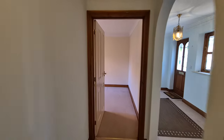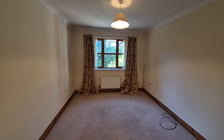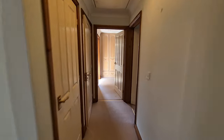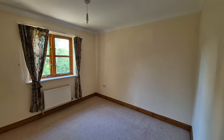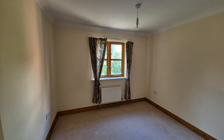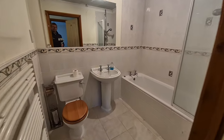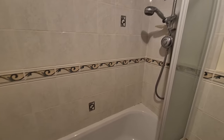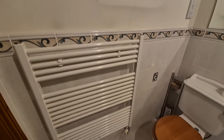We'll then have bedroom two, another double bedroom with a window to the rear. Then bedroom three — another good sized bedroom, so that's three good sized bedrooms, again with a window to the rear. And then we have the bathroom. In the bathroom we have a bath with shower over and shower screen, wash basin, WC and a towel radiator.